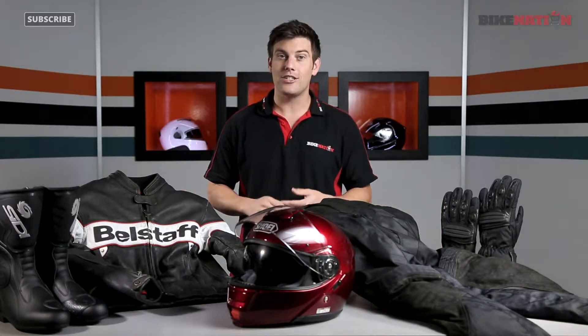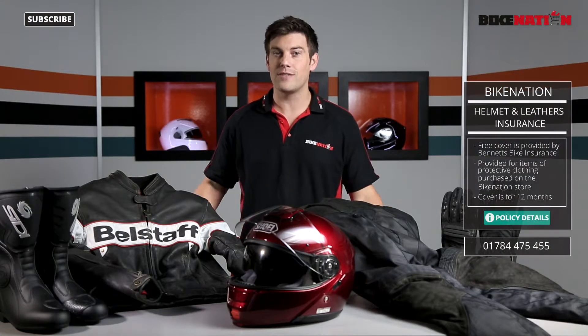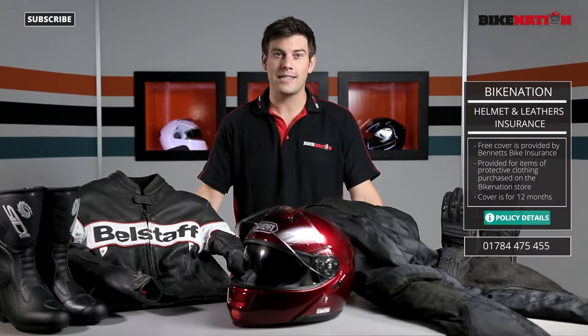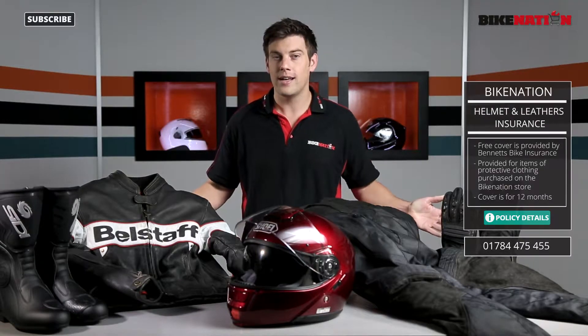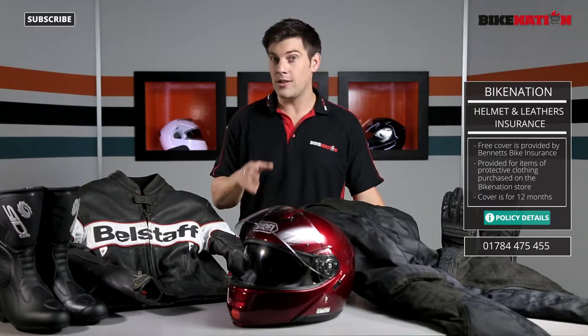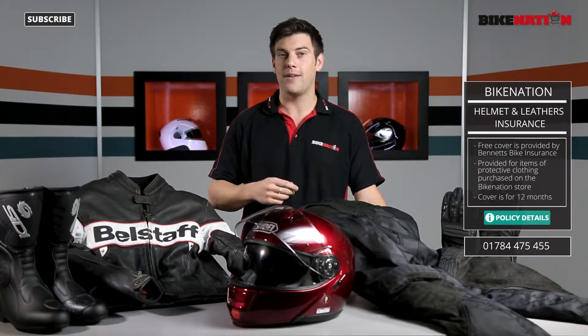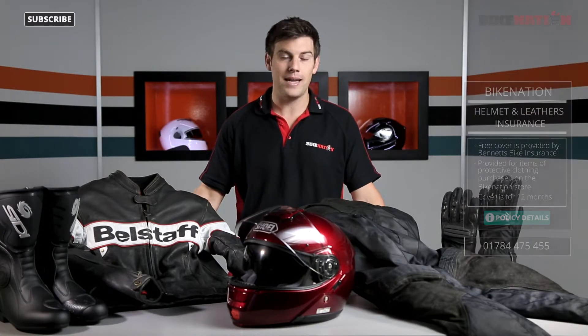Bike Nation have teamed up with Bennett's to provide free helmet and leathers insurance for protective clothing, so you can replace any items damaged in an accident to help you get riding again as soon as possible. For any item of protective clothing that you purchase from the Bike Nation store with an individual price of £100 or more, you'll receive the free helmets and leathers insurance provided by Bennett's.